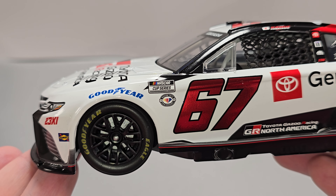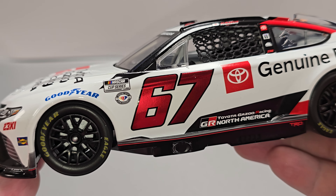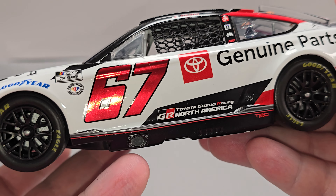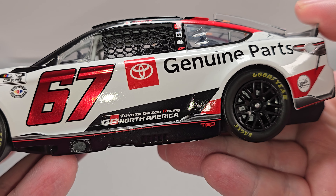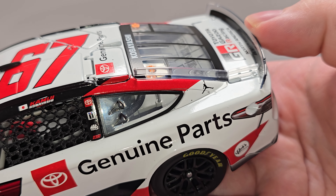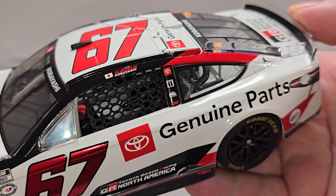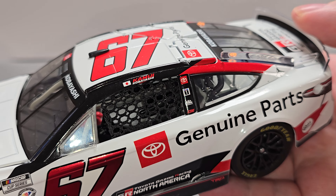Of course there's the NASCAR Cup Series logo as well as the NASCAR 75th Anniversary logo. We do have the chrome foil number 67, which looks fantastic on the white. Down on the rocker box we have your exhaust. Going next to the number 67, we have Toyota Gazoo Racing North America, and Toyota Genuine Parts going down the side. Got the Jumpman there on the C post. Got the Japanese flag and Kobayashi on the roof rail. Toyota, Mobile One, Mac Tools, and 2311 on the B post.